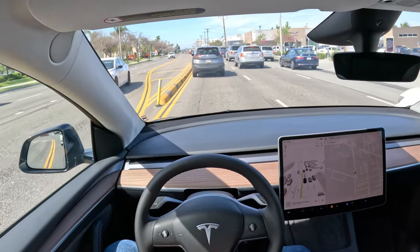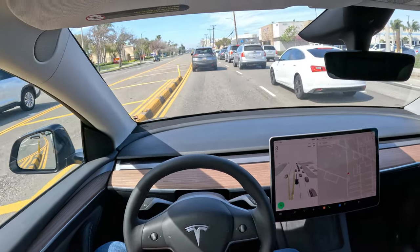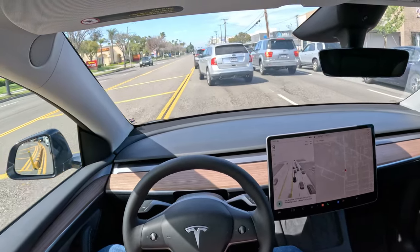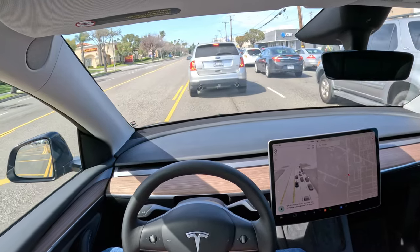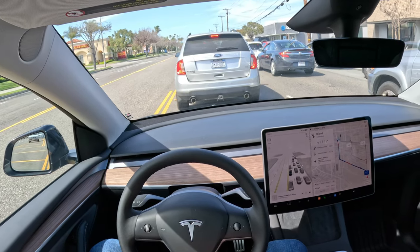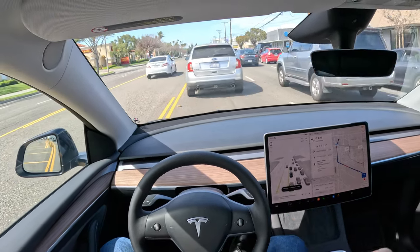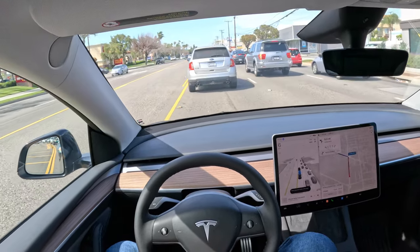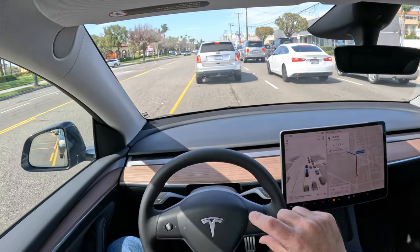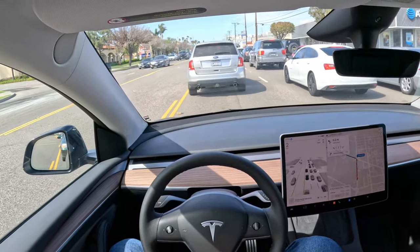So to use full self-driving, the first thing you need to do is set a destination in the navigation system. Get directions to Dave and Buster's in Torrance. And it's thinking about it... and now it has gotten the directions. Now that the navigation system has the directions, I just bump down on the stock, and instead of putting it in drive, I push it down towards the little speedometer cruise control looking icon, and now my hands are off the wheel and the full self-driving is active.